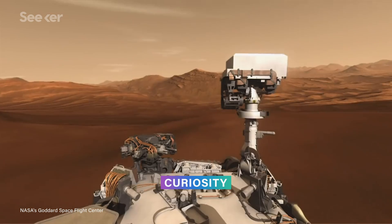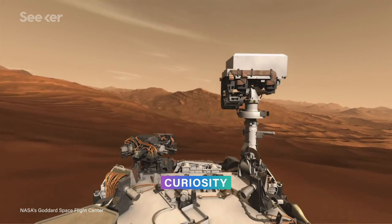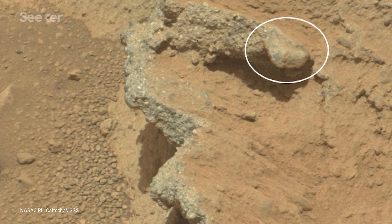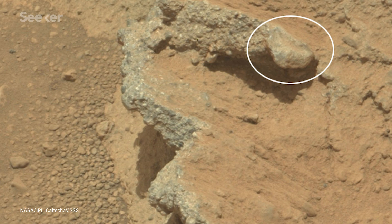Plus, in 2012, the Curiosity rover phoned home to tell us it had found and examined a number of rocks that we now know were exposed to water billions of years ago.